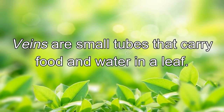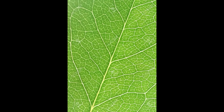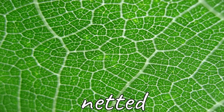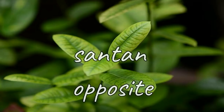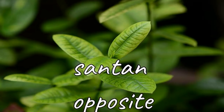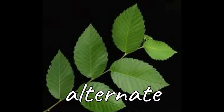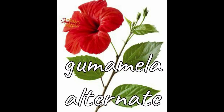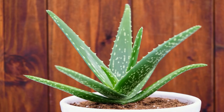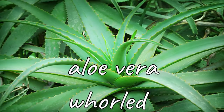The venation is the arrangement of veins in the leaf. Veins are small tubes that carry food and water in a leaf. There are two kinds of venation: parallel and netted. If a pair of leaves arises from a single node, the leaf arrangement is called opposite. The santan plant has an opposite arrangement of leaves. If there is one leaf attached at each node on each side of the stem, the leaf arrangement is called alternate. Gumamelas have an alternate arrangement of leaves. If three or more leaves arise from a single node of the stem, the leaf arrangement is called whorled. Aloe veras have a whorled arrangement of leaves.